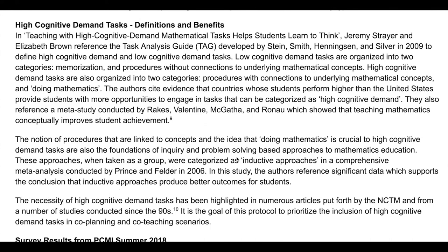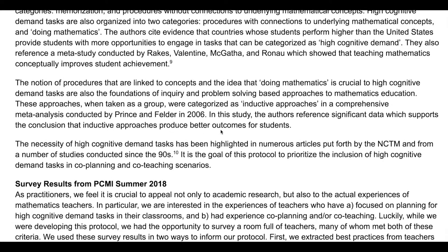We also highlighted definitions of high cognitive demand tasks and some research which shows that across the world, high cognitive demand math tasks lead to better student thinking.